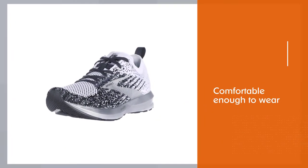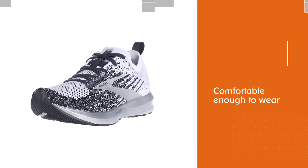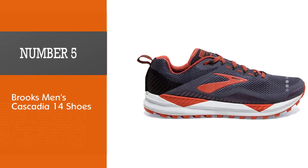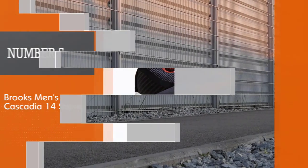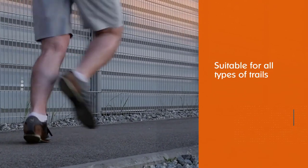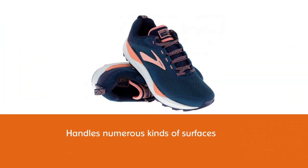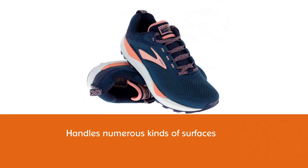Unlike standard running shoes, the Levitate won't get mushy on hot days or rock hard on cold ones. Instead, it delivers the same ride regardless of temperature. Number five: Brooks men's Cascadia 14 shoes. You're getting a more technical shoe without sacrificing comfort, which is important for any distance runner. The Cascadia 14 is a trail shoe for all types of trails and conditions.